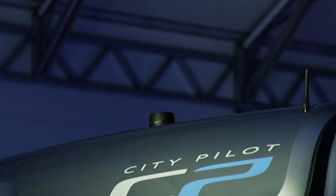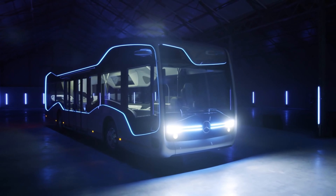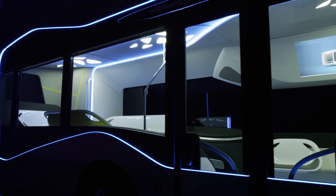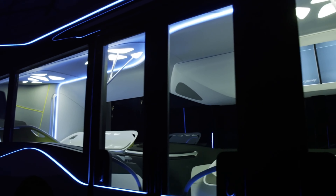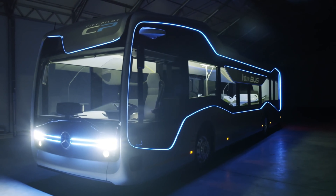The Future Bus also has a smart glass that can display information, images, and videos on demand. The Future Bus is semi-autonomous and can communicate with traffic lights, pedestrians, and other vehicles. The Future Bus aims to provide a safer, more efficient, and more enjoyable commute for students.